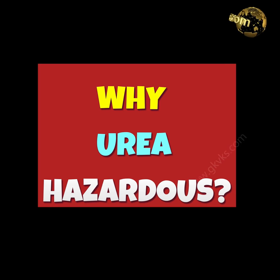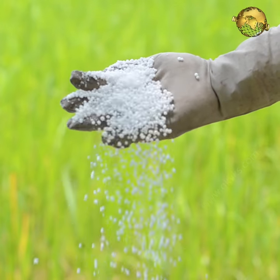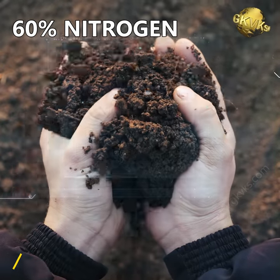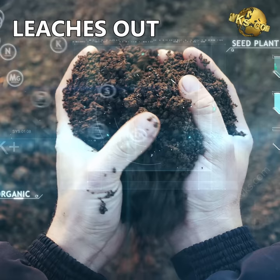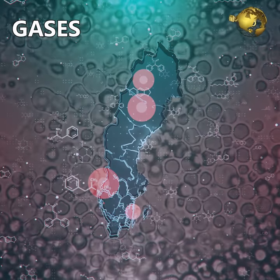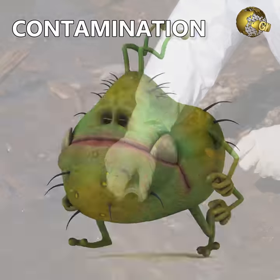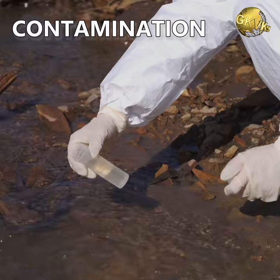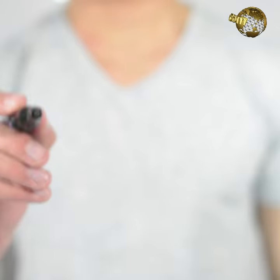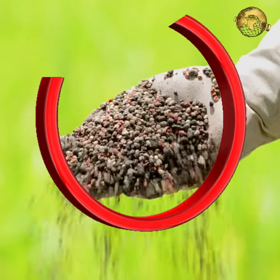Why is the use of Urea as a chemical fertilizer hazardous? When Urea is applied to soil, unfortunately more than half of the Nitrogen — up to 60% — leaches out or vaporizes in the form of Nitrogen gas, Ammonia and Nitrous Oxide due to the presence of denitrifying bacteria in the soil, resulting in contamination of groundwater and contributing to environmental hazards and pollution.